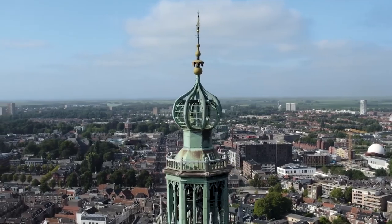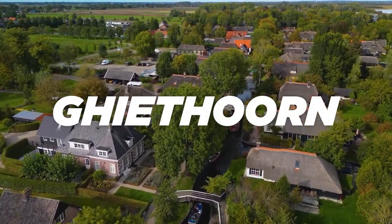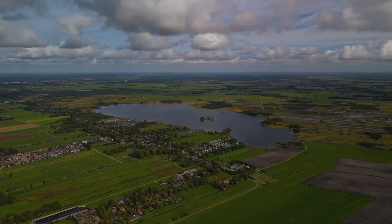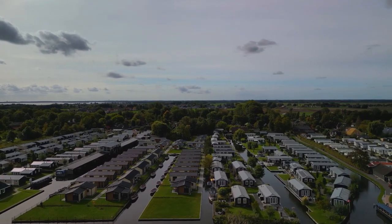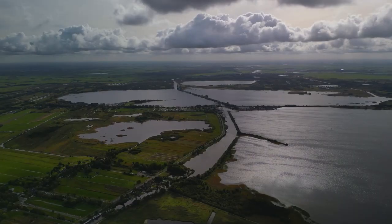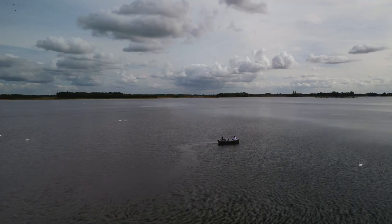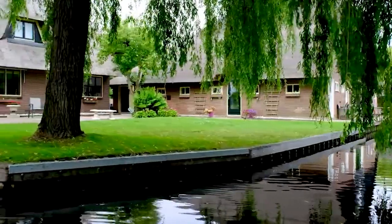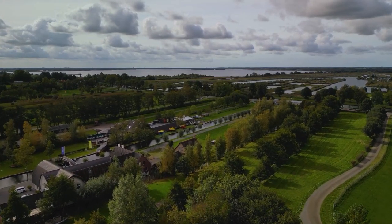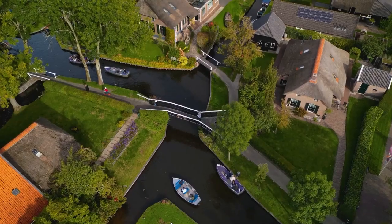Giethoorn. Lastly, we arrive at the breathtaking village of Giethoorn, a true paradise on earth revered as the Venice of the Netherlands. This idyllic destination boasts irresistible charm with its quaint thatched-roof houses, meandering canals, and serene ambience. Whether you choose to sail on a boat tour, pedal through the scenic routes on a bike, or simply bask in the tranquil surroundings, Giethoorn is a hidden gem that promises to capture your heart.